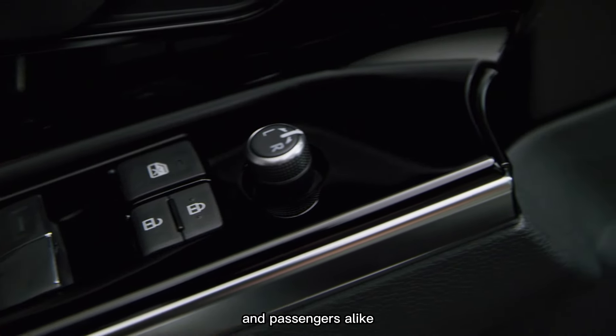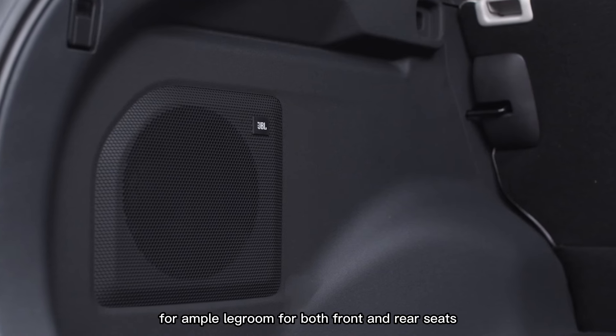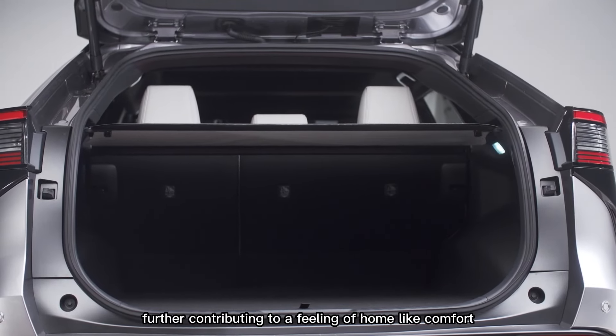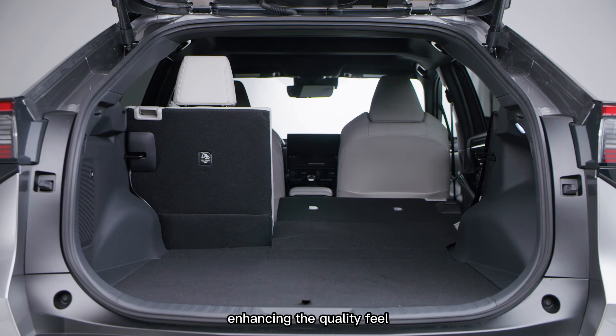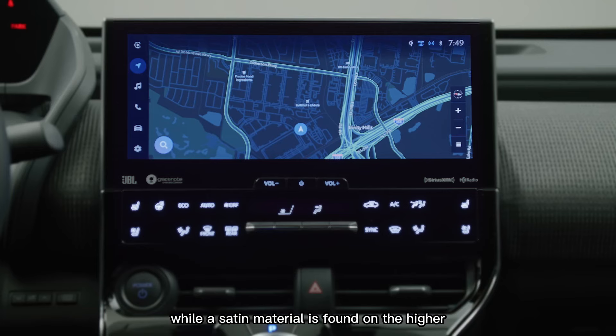The cabin allows for ample leg room for both front and rear seats, as well as copious side-to-side space in the rear, further contributing to a feeling of home-like comfort. Piano black accents are featured throughout the vehicle, enhancing the quality feel, while a satin material is found on the higher trim grades.